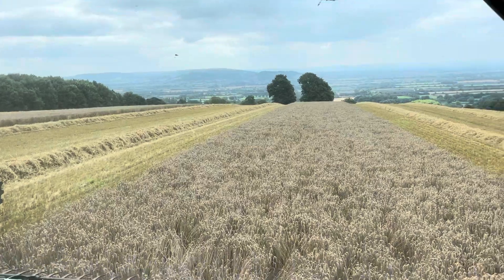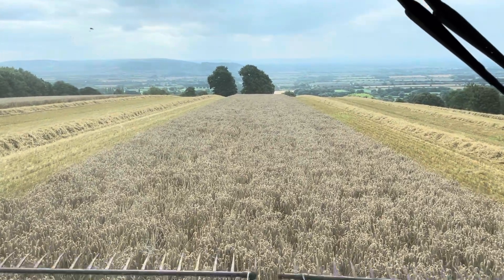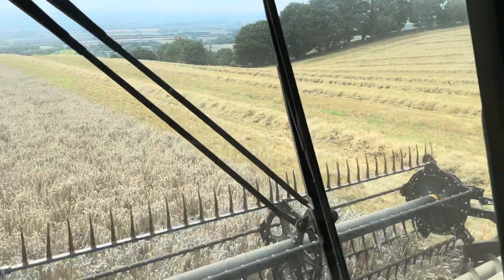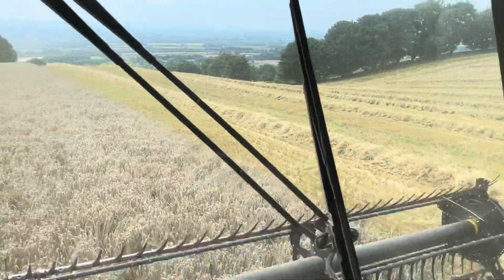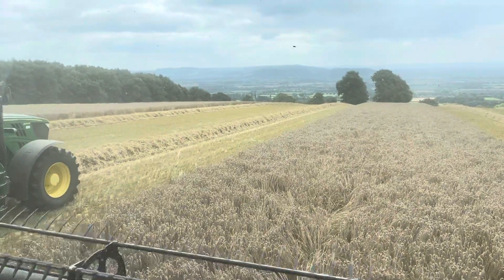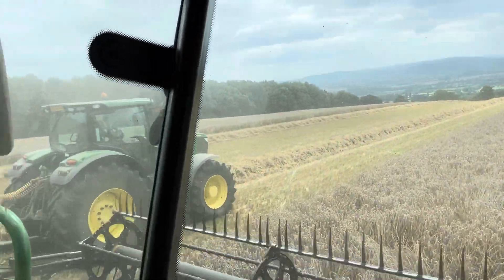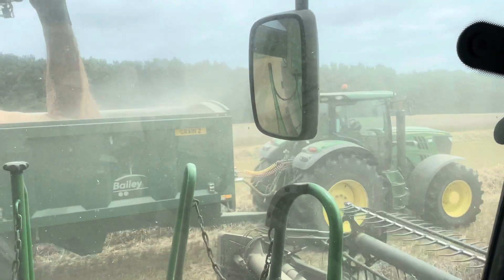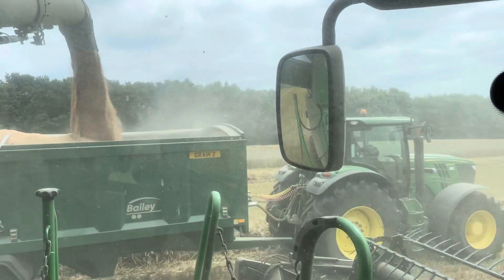This is the last field up on the hill and then we'll move on to Chemington this afternoon. There's a little brown hare just setting off from there. We've got about another 45 hectares of wheat still to cut there, and I've got another five hectares to do here, which we'll probably do after the beans as a bit of a clear-up job from the combining.